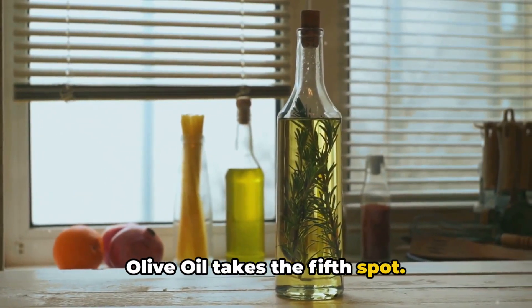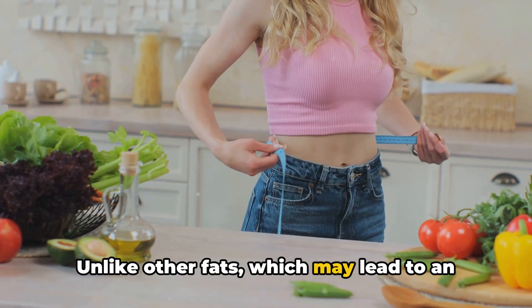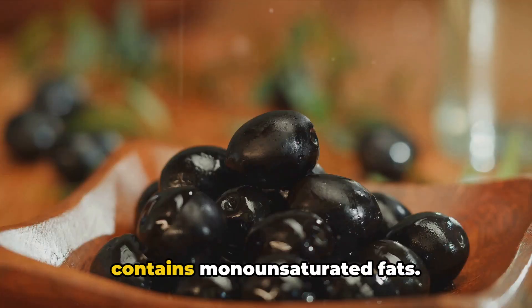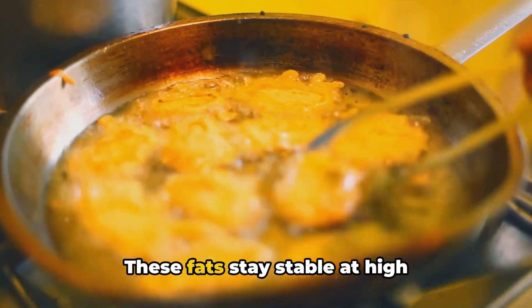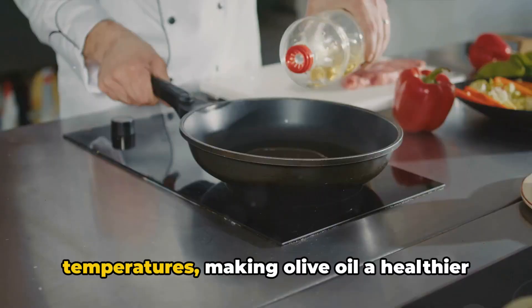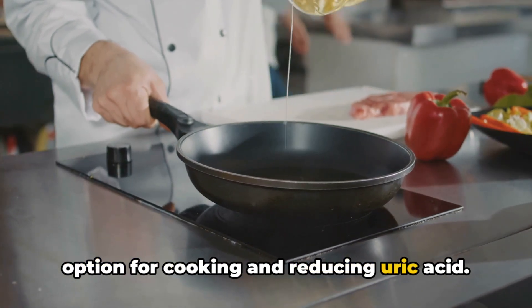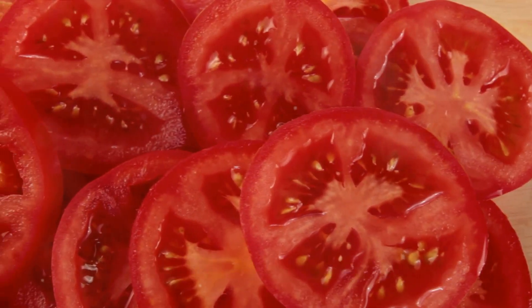Olive oil takes the fifth spot. Unlike other fats, which may lead to an increase in uric acid levels, olive oil contains monounsaturated fats. These fats stay stable at high temperatures, making olive oil a healthier option for cooking and reducing uric acid.